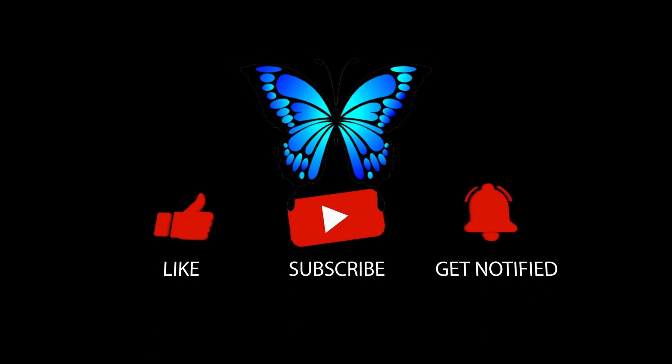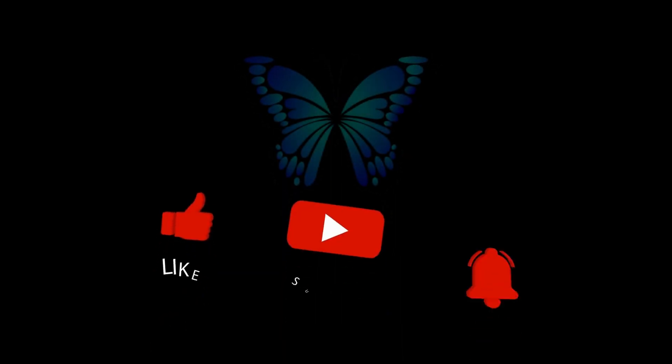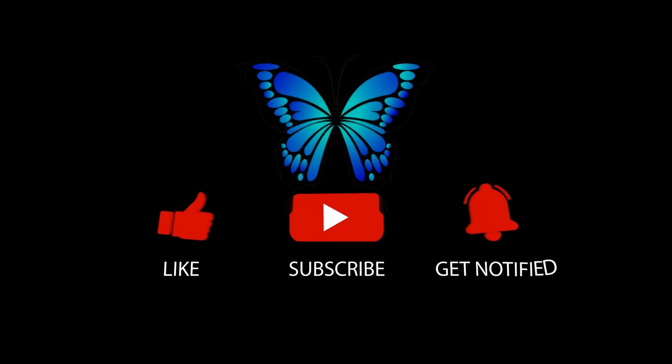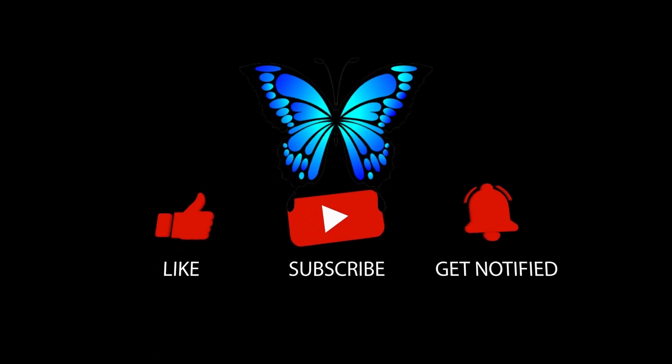Thanks for joining me today, and I'll see you next time. Please remember that liking and subscribing may look simple to you, but for us it's very valuable, so thank you so much for your support. Leave a comment below with your favorite natural tips, and let's build a community of empowered individuals taking charge of their health. Share this video with your friends and family who are expecting or have young children.